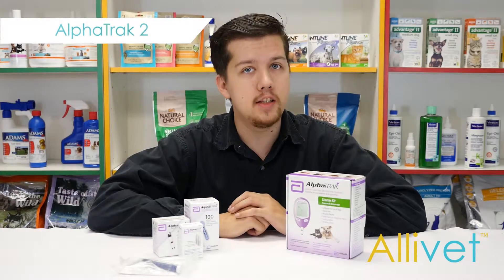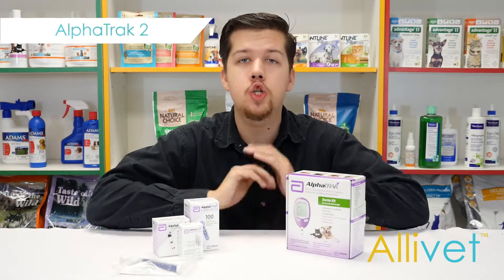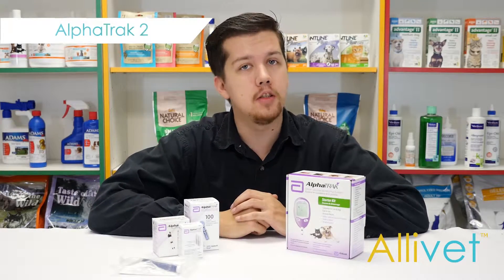Specifically validated for dogs and cats, AlphaTrack 2's reliable sample detection technology ensures clinical precision. AlphaTrack 2's handheld design is easy to use and provides accurate results in seconds.